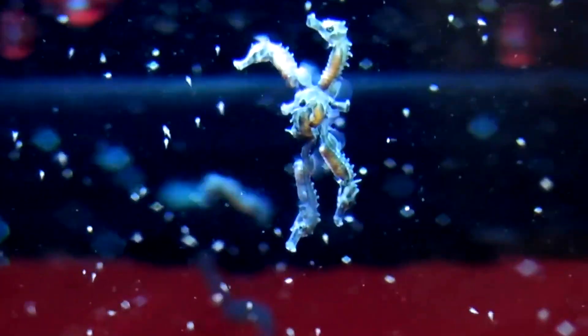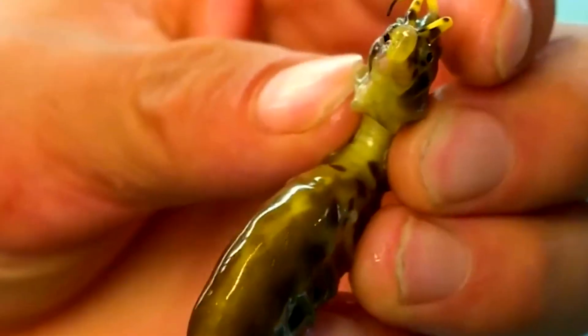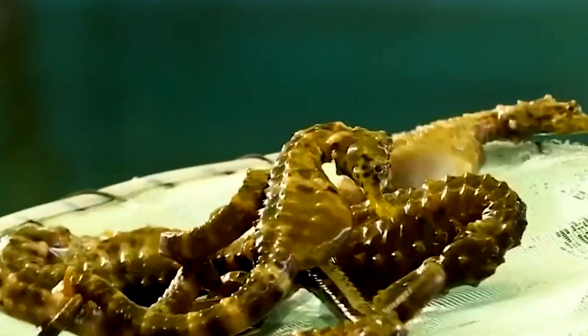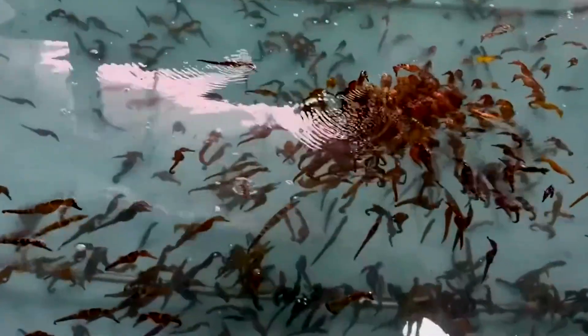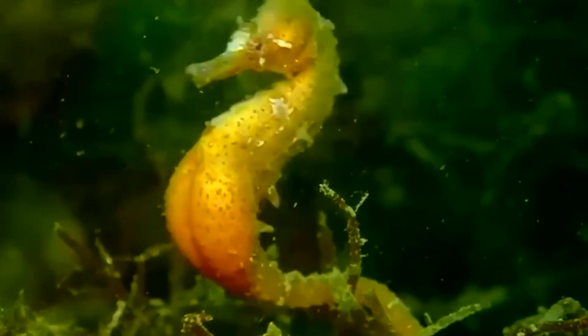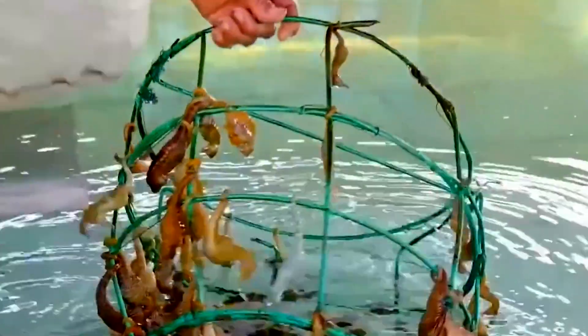Seahorses, classified under the genus Hippocampus, are fascinating marine creatures known for their horse-like heads, curled prehensile tails, and bony exoskeletons made of armoured plates instead of scales. They inhabit shallow tropical and temperate coastal waters, where they anchor themselves to seagrasses, coral reefs, or mangrove roots using their tails. Due to their poor swimming ability, seahorses require calm, low-flow environments to survive and thrive.